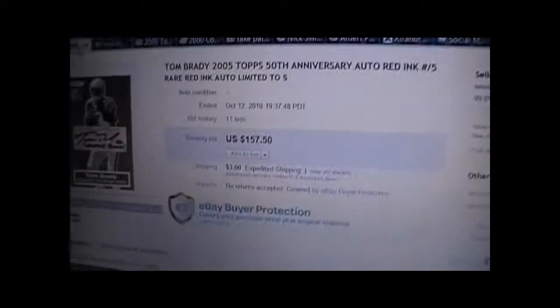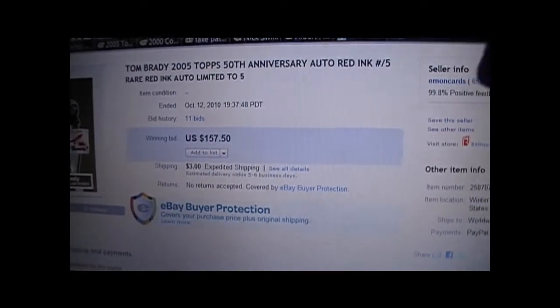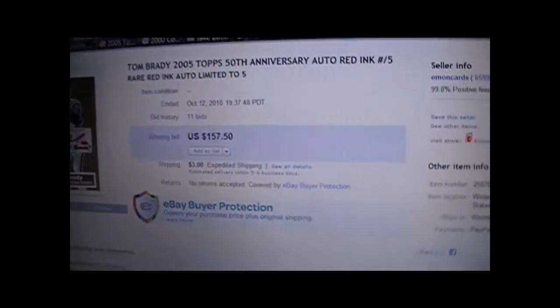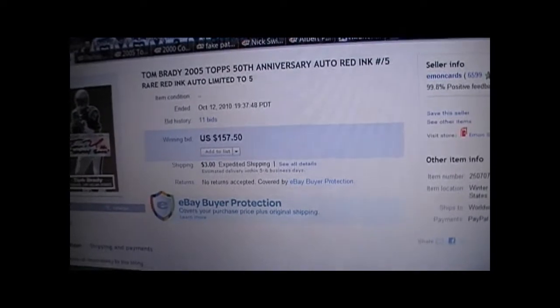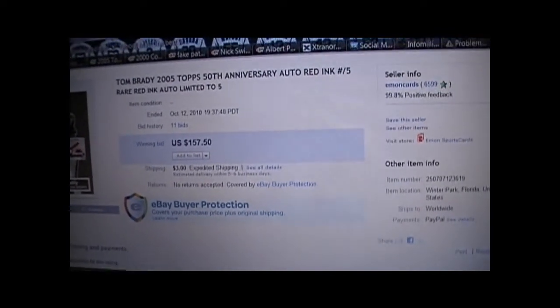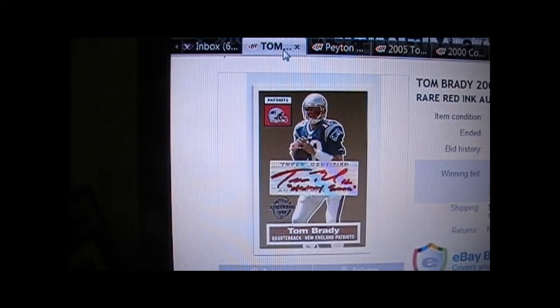It's a Tom Brady Topps 50th Anniversary red ink auto, supposedly limited to only five. I've already shown you more than five in my PSAs — all different, because the autographs are all different, so it's not the same card being sold over and over. In fact, I've seen more than 15 of these in the last year and a half, just for Tom Brady.